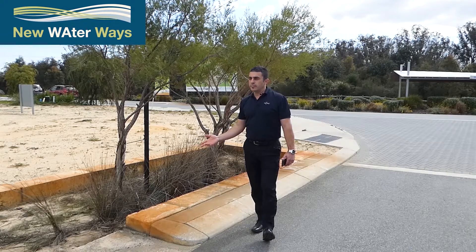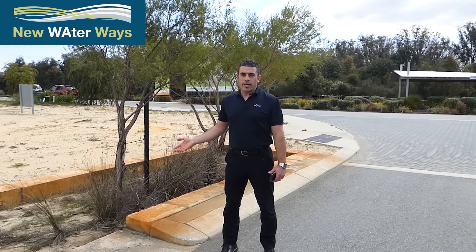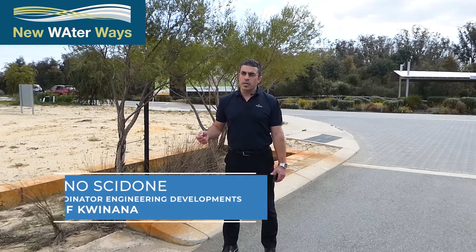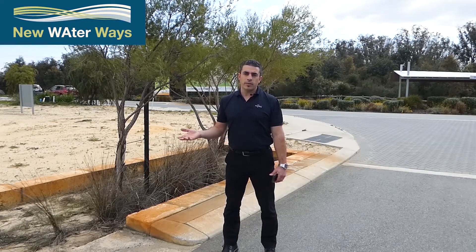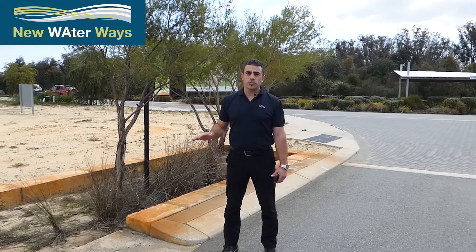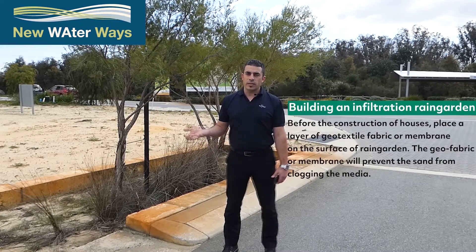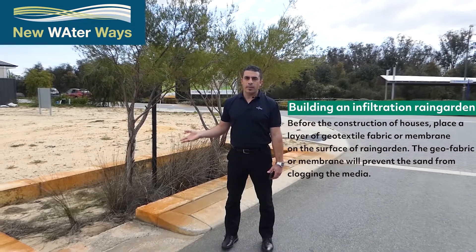Regarding rain gardens in the urban area, developers have a number of options. They can install the filter media and plants up front, but these will get trashed and silted up as houses are built. By 12 months, 80 to 90 percent of houses are typically built and the developer can then replace the contents. The preferred option is to put a geofabric membrane at the base with sand on top and plant the trees to establish. Once construction is finished, they remove the sand and membrane, install the filter media, and plant the plants.